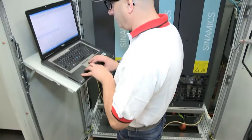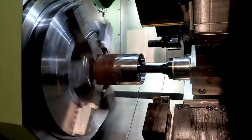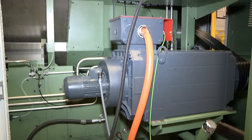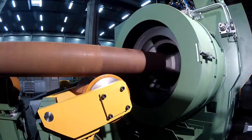All our equipment is controlled by a worldwide renowned CNC, either from Siemens, the 840 DSL, or from Fanuc, the 3.2 IB, ensuring easy access to convenient service.